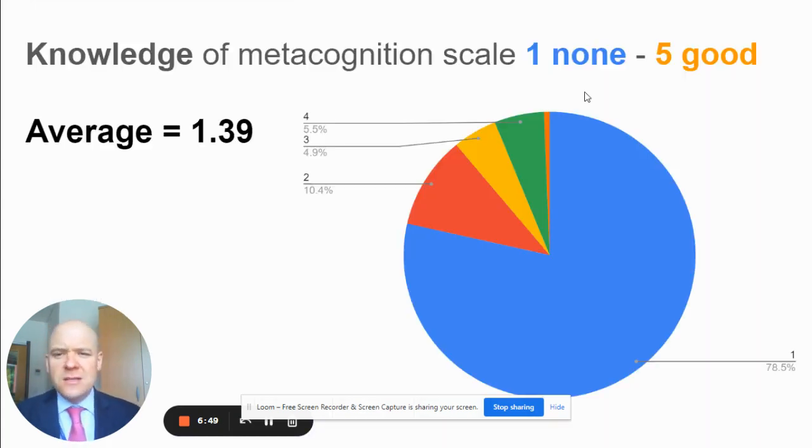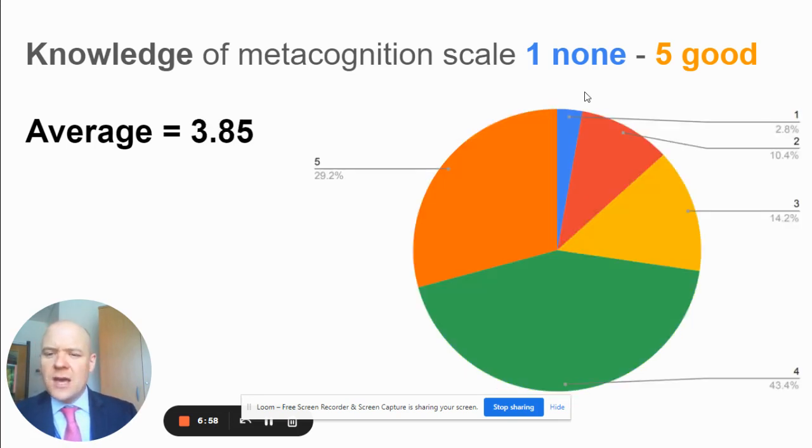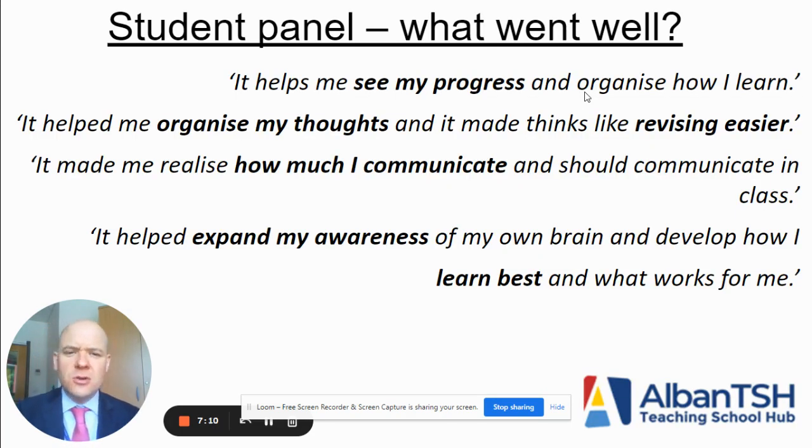I took a baseline assessment of their understanding of metacognition on a scale rating of one to five, five being a very good understanding. And you can see the average there. Over the course of the 12 weeks, I think there was some success in developing the students' understanding of what metacognition meant and how they could describe it. I also took some student panel voice, and they described to me what went well. They also gave me plenty of 'even better if' feedback for next time — some areas for development with the strategy. But as you can see, there were some positive responses commenting on how it helped their levels of organisation and preparation for their assessments.